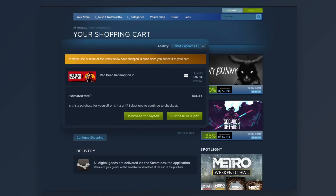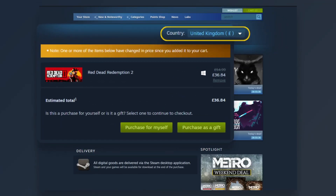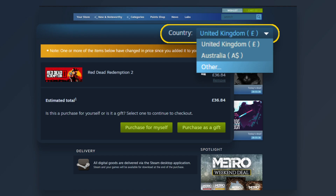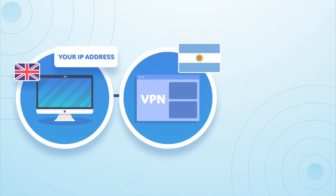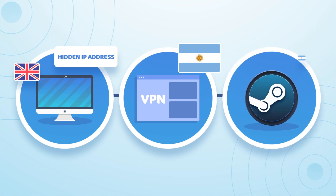The option to change your Steam library location becomes available when you try to make a purchase from a new location. A VPN can make it look like you've changed your location by hiding your IP address and moving your internet traffic to a server in the country of your choice.